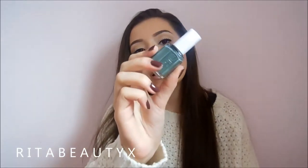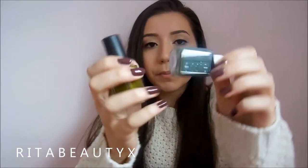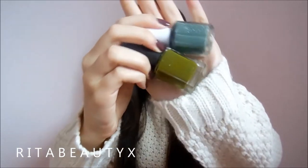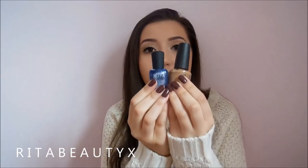Hashtag white girls, even though I'm not white. The next one is Essie's Fall in Line. This one's like a more bluish green dusty color. As you can see, this one's like more pure and kind of yellow based. But I love both of them. And this is a one-coater — a one-coat Essie. These together remind me of like boots and jeans.